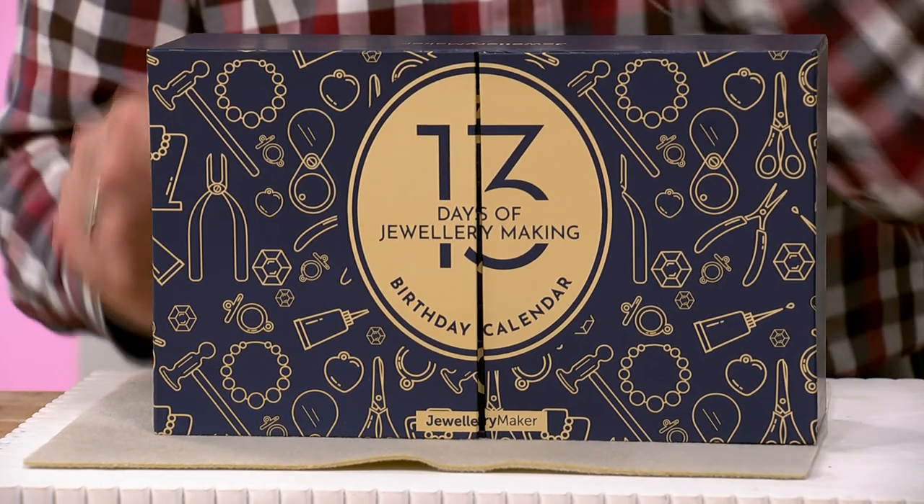Hello everyone, it's Mark here. I hope you all had an amazing weekend — very wet in my neck of the woods — but it's always sun shining in the Jewelry Maker studio. I'm delighted to be bringing you today the next installment in the Jewelry Maker 13 days of jewelry making calendar. My last demonstration video was back on the fourth, the actual birthday day, and today it's the ninth.